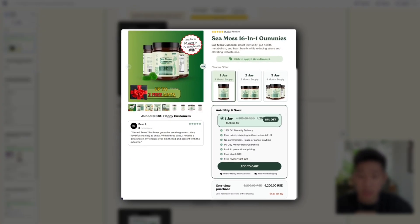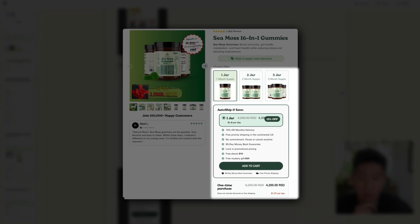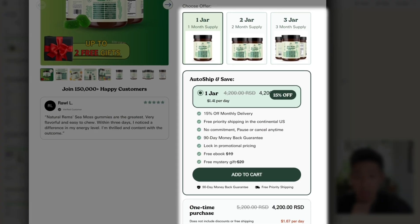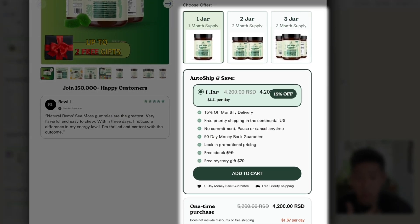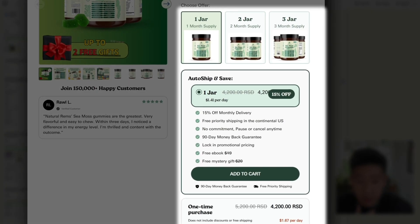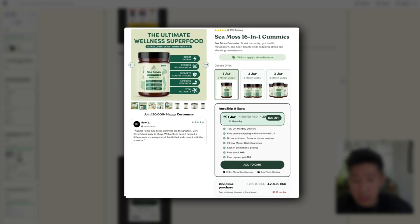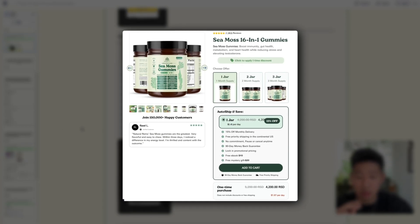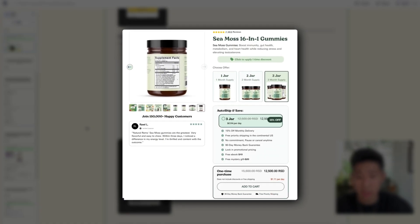Third is subscribe and stack — incentivizing subscriptions. Most brands have a subscription option, but to take it further, add perks relevant to your customer. From Natural Rems, we have discounts when you subscribe, but more importantly added free gifts like a free ebook, free mystery gift, priority shipping, money back guarantees, and pause or cancel anytime. Just stacking up value to make subscribing feel like the superior option over buying one time.